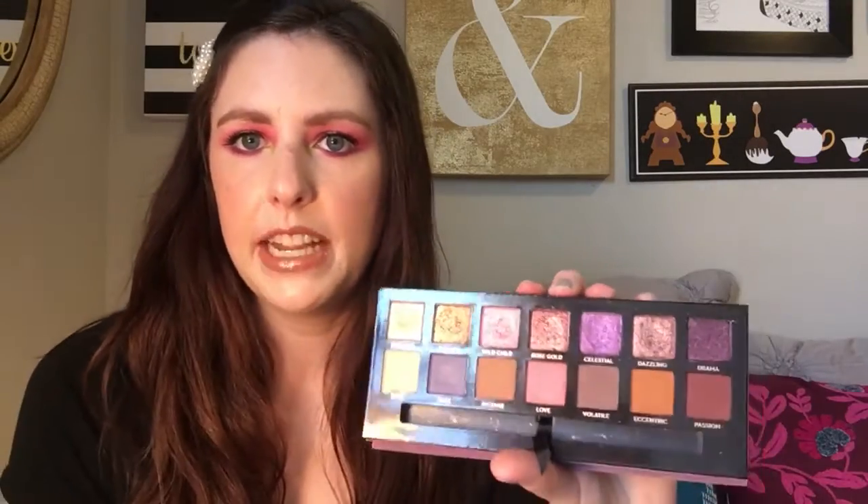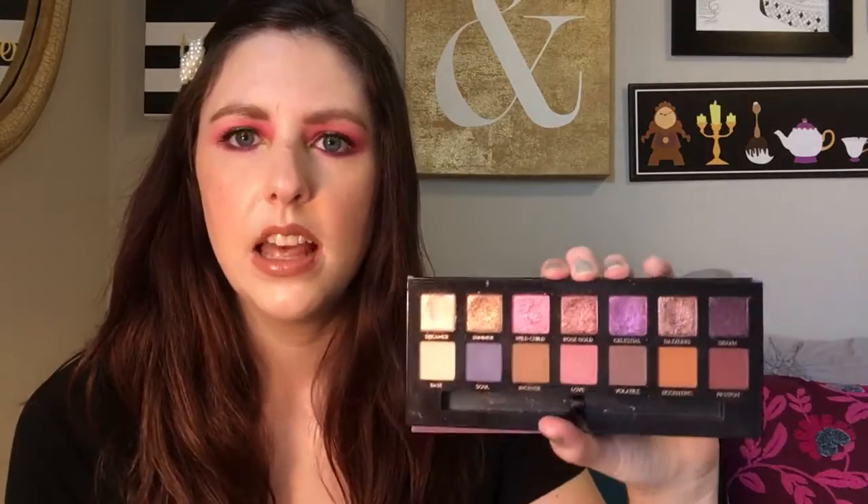The next prompt is date night, and for that I picked the ABH Norvina palette. I really like this one for date night because it has a lot of really pretty softer tones, but you can also deepen it up and go a little more glam if you'd like. For date night I really love the soft rosy pinks and the purples, and these are shades I feel really comfortable wearing.